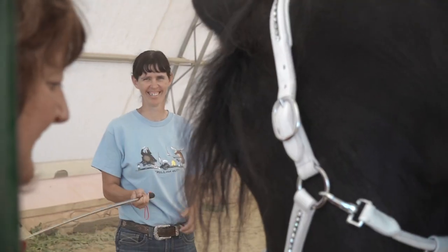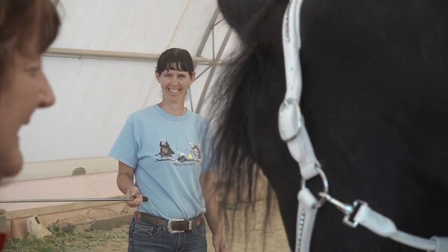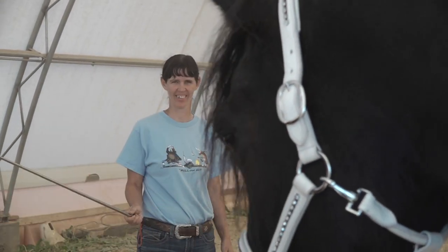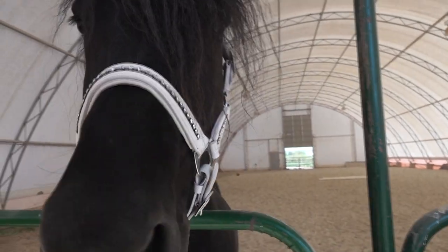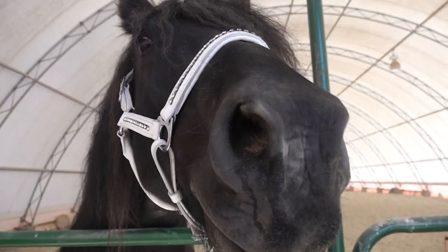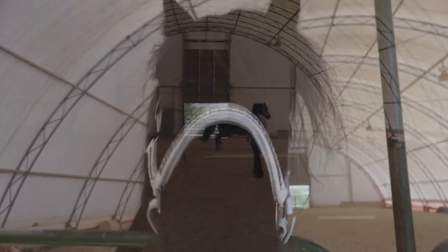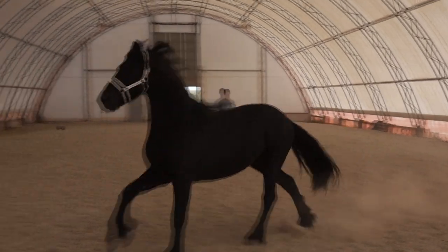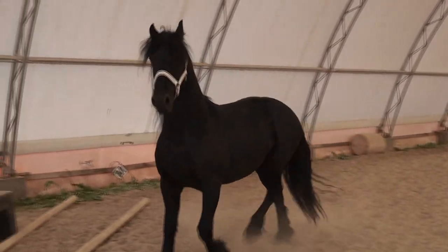My partner, Stephanie Lean Durso, and I put in a bid to have Rapid City be one of the locations where they do this inspection. We were granted that honor, and so for the first time in the history of the breed, we will have a Friesian inspection here in Rapid City, South Dakota.